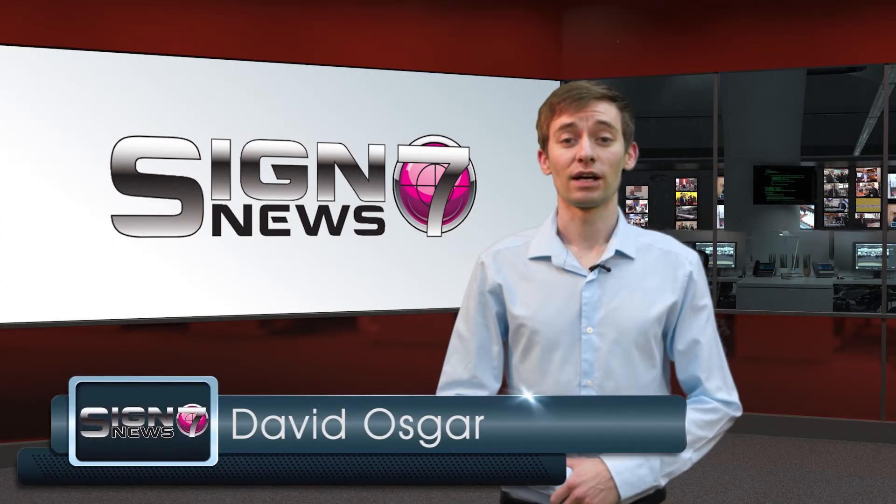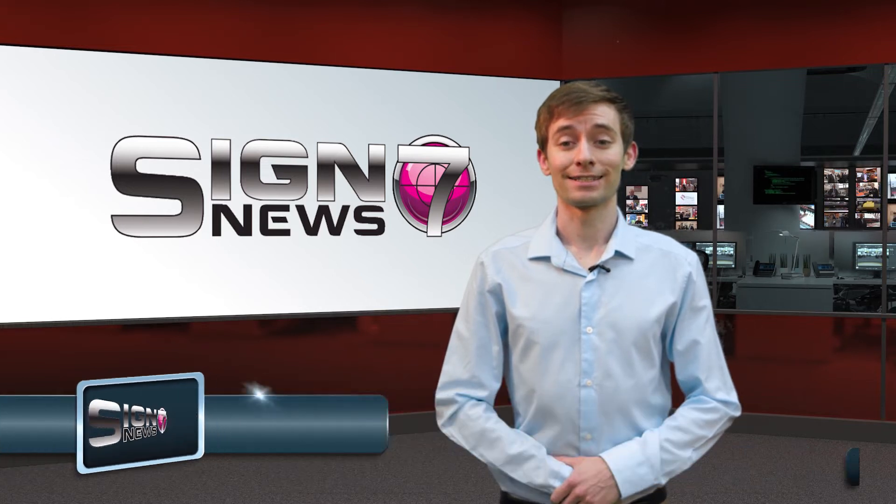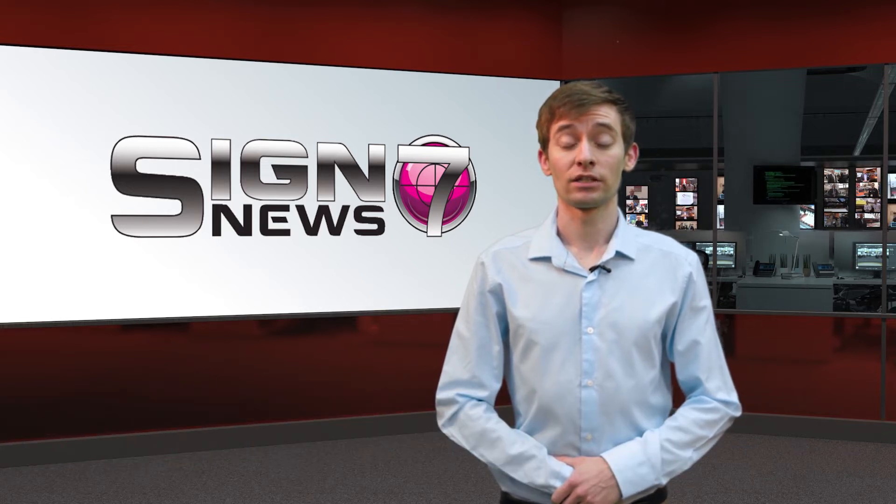Hello, I'm David Oskar and welcome to Sign7 News, bringing you the latest stories from the last week in the sign and wide format print industries.